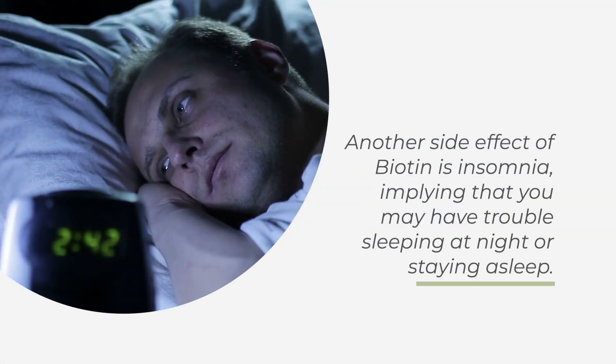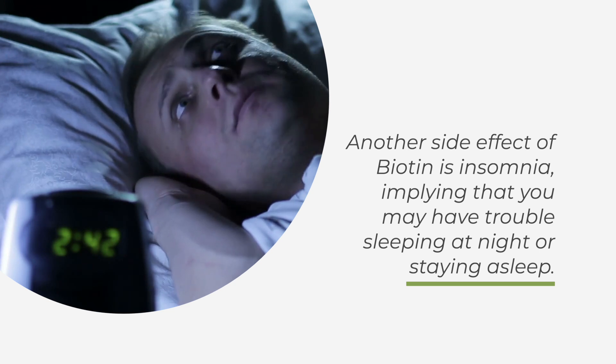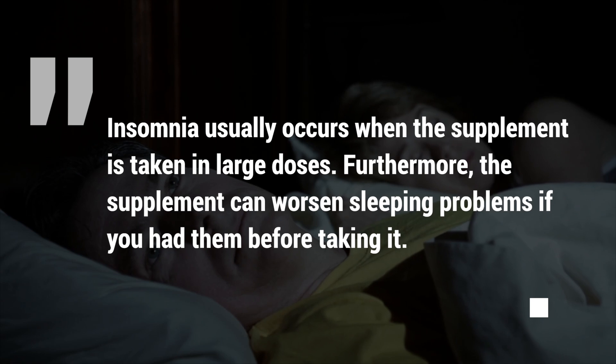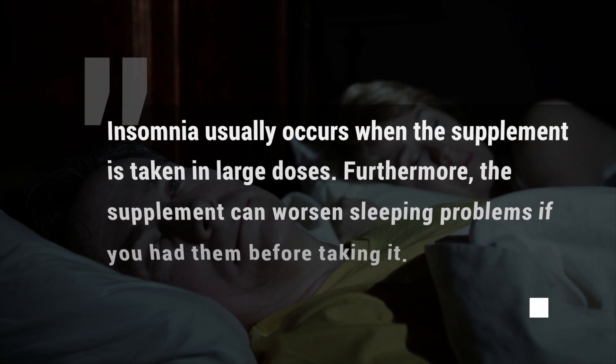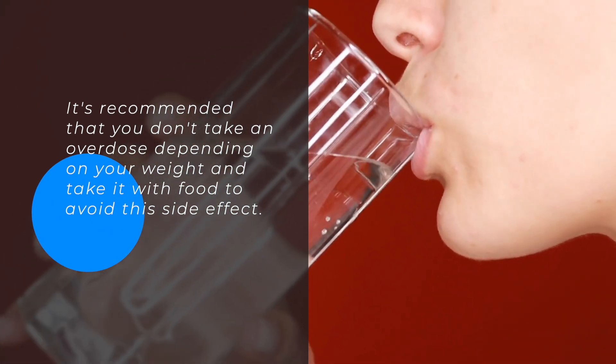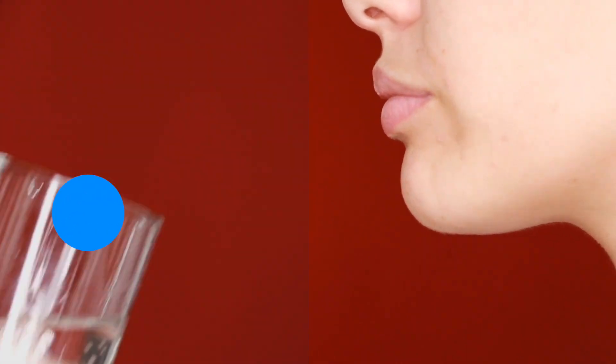2. Insomnia. Another side effect of biotin is insomnia, meaning you may have trouble sleeping at night or staying asleep. Insomnia usually occurs when the supplement is taken in large doses, and it can worsen existing sleeping problems. It's recommended that you don't take an overdose and take the supplement with food to avoid this side effect.